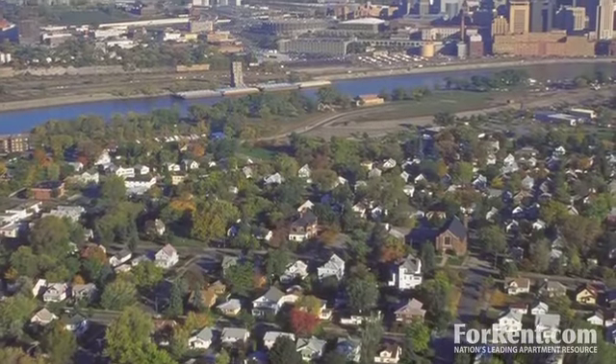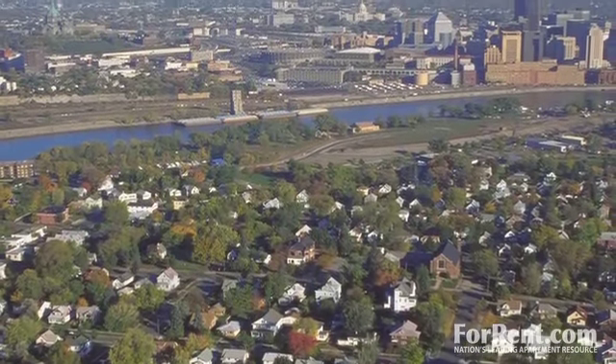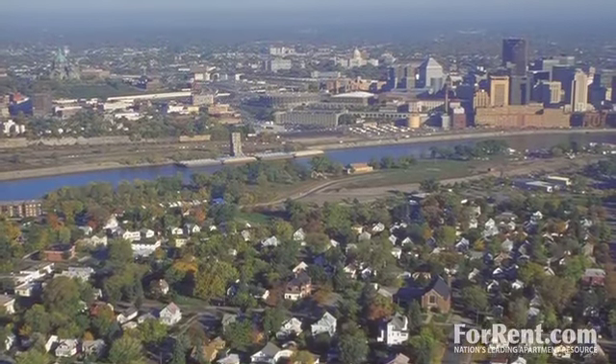At Ravenhill, you will be within minutes of major highways, giving you easy access to downtown Minneapolis and St. Paul.